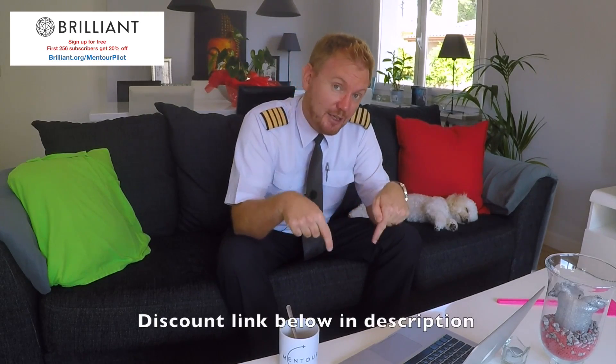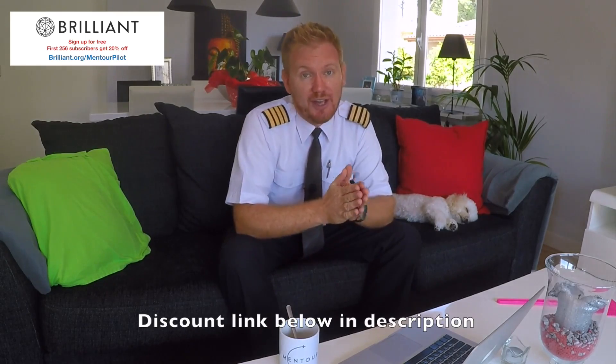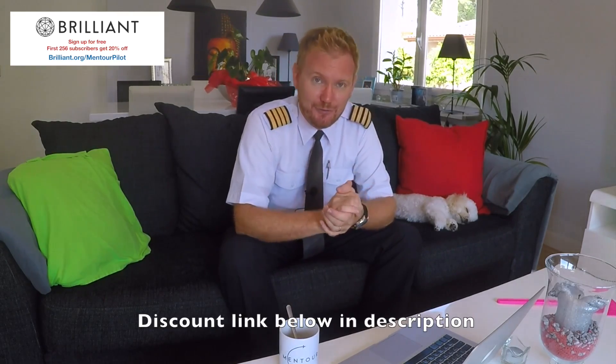This video is brought to you in cooperation with Brilliant.org. Brilliant.org is a smarter way to become smart. They will help you to increase your mathematical skills and your physics skills, and the first 501 of you who use the link below will get 20% off the annual fee of Brilliant, but it's completely free to check it out.